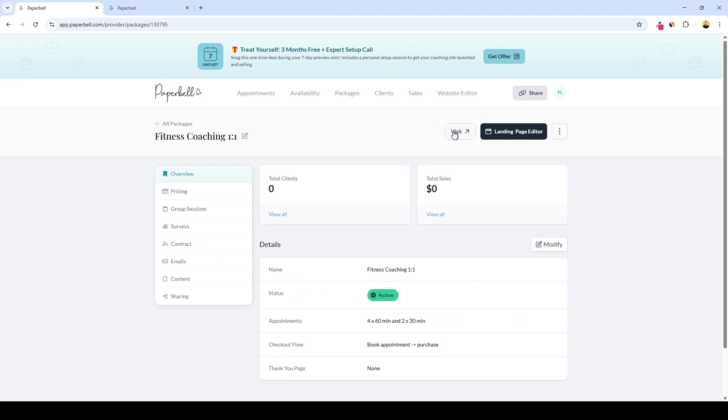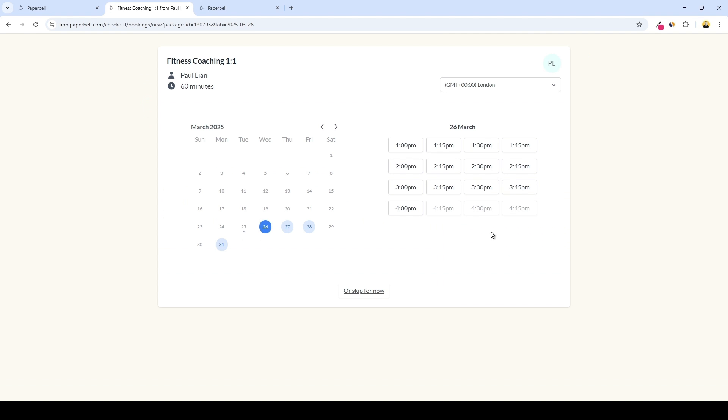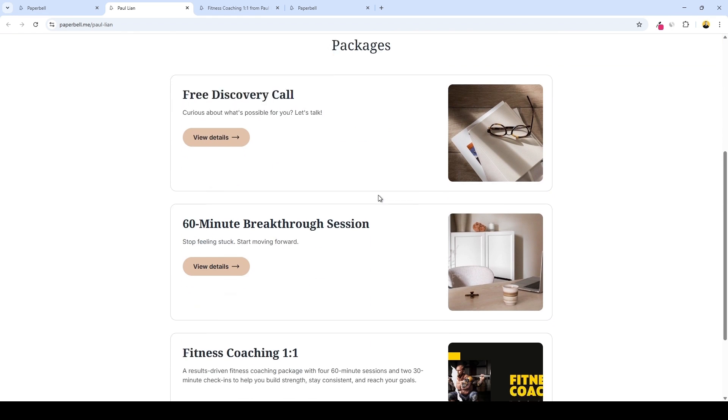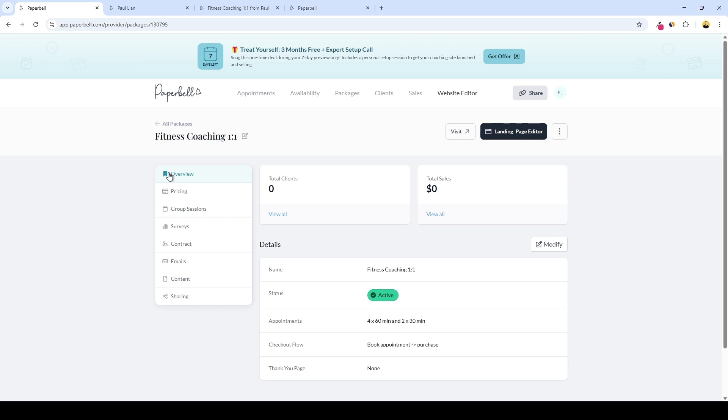Now we can preview the calendar as a client — that's how it looks from the client's end. And we can also preview our coaching packages. If we go to packages, we can see our fitness coaching is finally live and active. Users who click on a package will be directed to a window to send us an email. If they click 'Book Now,' they choose from the available slots. From our dashboard, we can also preview how our website looks in general — this is the homepage as it stands, and of course we can customize it further.